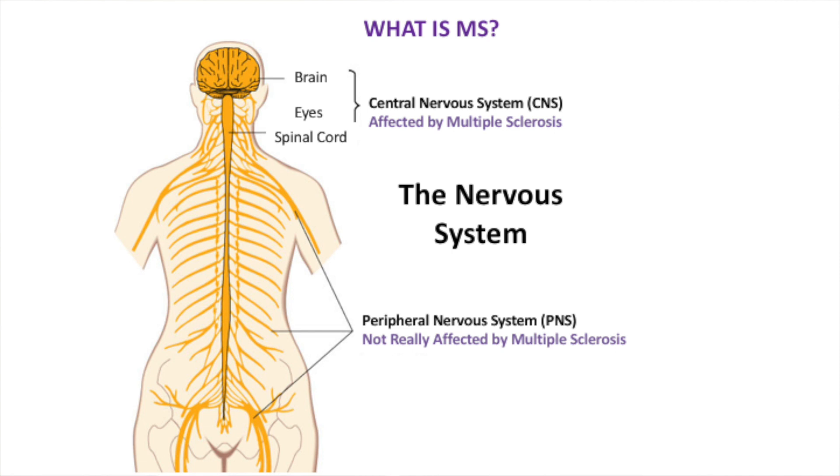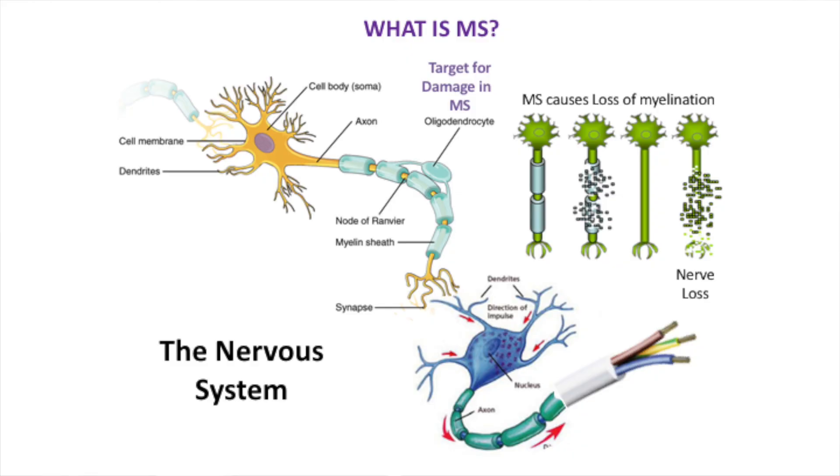MS is a disease of the nervous system. The nervous system is classified into two parts: the central nervous system - the brain, spinal cord, and eyes - which is the part typically affected by multiple sclerosis, and the peripheral nervous system that goes from your spine down to your fingers and toes, which tends not to be affected as much. The nervous system is being attacked by the immune system, affecting how nerves transmit.